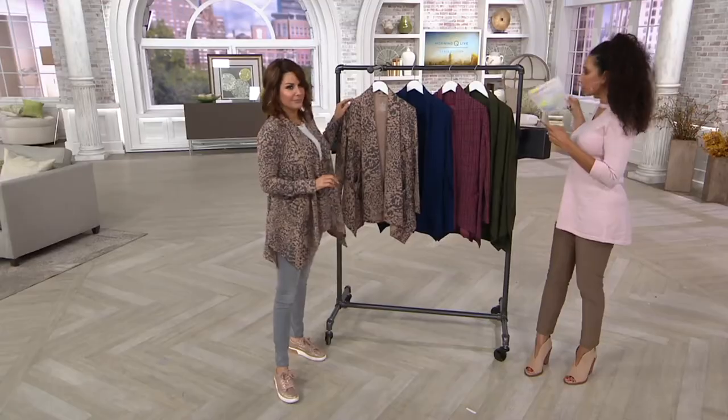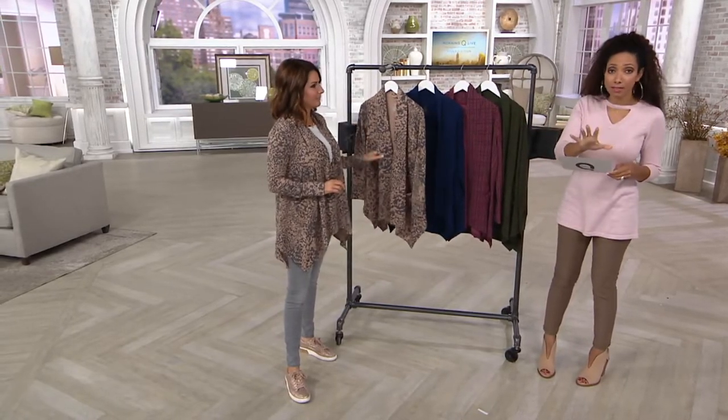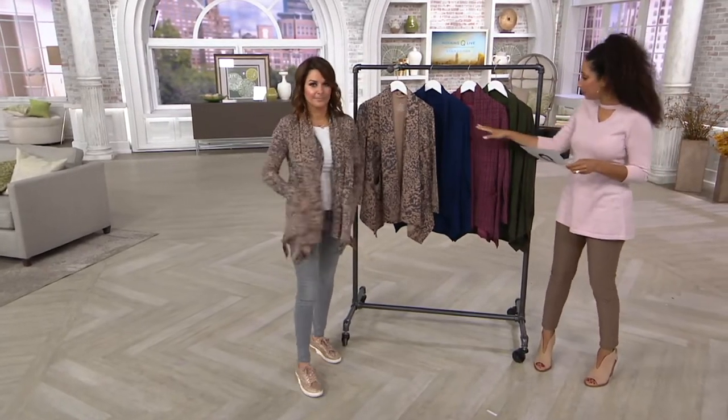Let's do colors, and then we'll talk sizing because, remember, we can't reorder. So just whatever size is available that works for you, grab it.